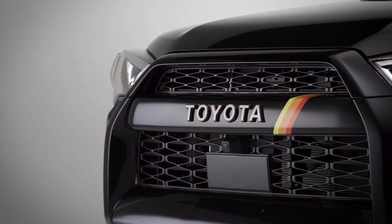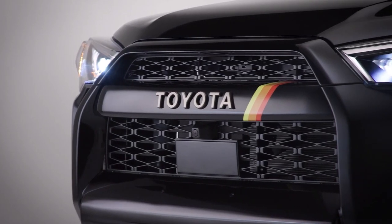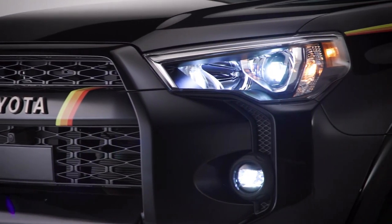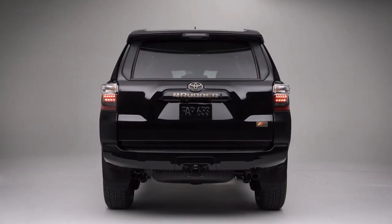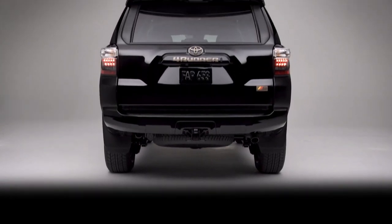When manually shifting is desired, the 5-speed ECTi automatic transmission has a sequential shift mode. All 4Runner models come standard with an integrated tow-hitch receiver, an electrical harness, and they can tow up to 5,000 pounds.